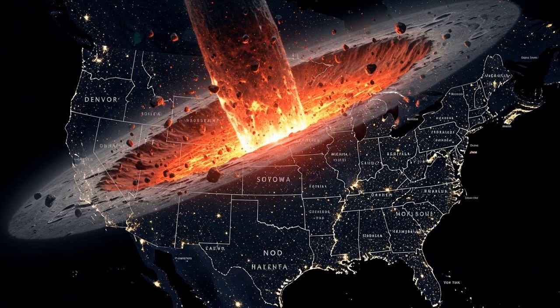About 4.3 billion years ago, when the solar system was a chaotic shooting gallery, an asteroid roughly 200 kilometers in diameter came hurtling towards the Moon. But this wasn't a direct hit — it was a glancing, oblique blow to the southern hemisphere. The result was the South Pole-Aitken Basin, or SPA for short.